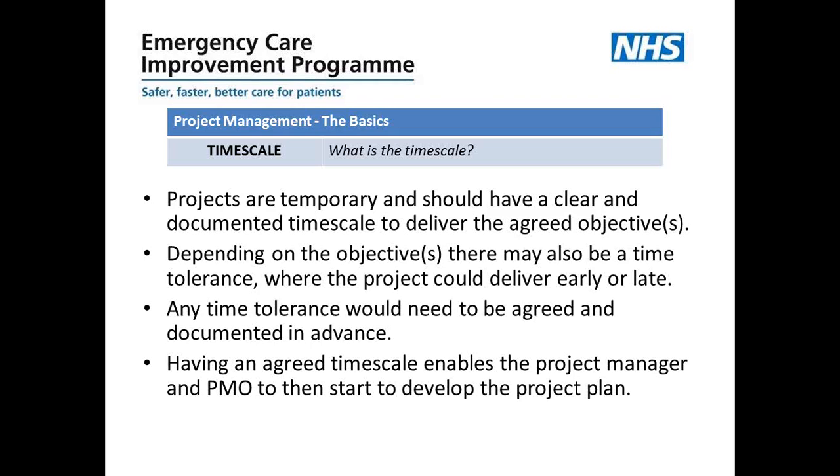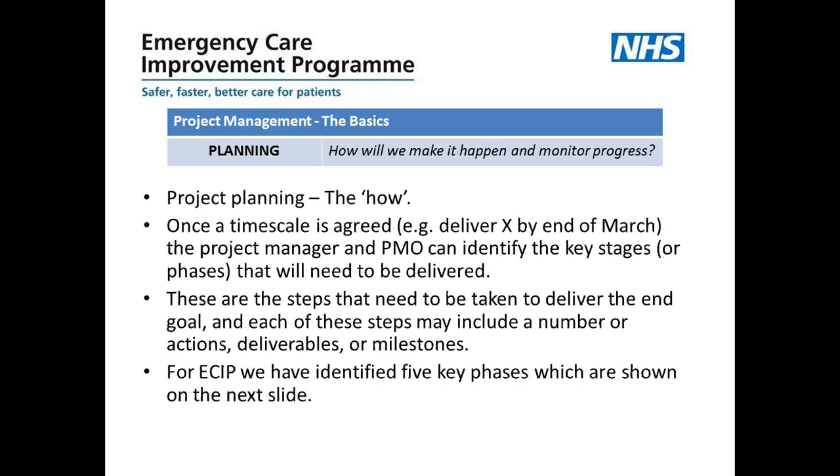Having an agreed timescale enables the project manager, with support from the PMO, to start to develop the project plan. Project planning is essentially the 'how' — how are we going to get there? Once the timescale is agreed, for example to deliver a product by the end of March, the project manager and the PMO can work together to identify the key stages or phases that need to be delivered to reach the overall goal. Each of these stages will include a number of actions, deliverables or milestones. For ECIP we've identified five key phases, shown on the next slide.